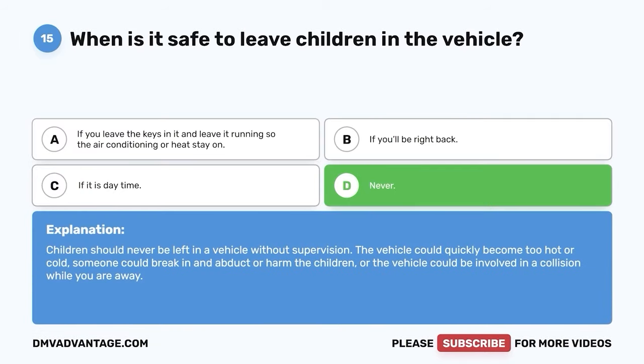Question 24: If another vehicle has stopped to allow a pedestrian to cross the road, is it allowable to pass that vehicle? A. Yes, if the pedestrian is not in your lane of traffic. B. No. C. Only if you can do so without harming the pedestrian. D. If the pedestrian is not in a crosswalk, it is fine. The correct answer is B — no. Pedestrians have the right-of-way. Violating the pedestrian right-of-way law is not only illegal but dangerous.